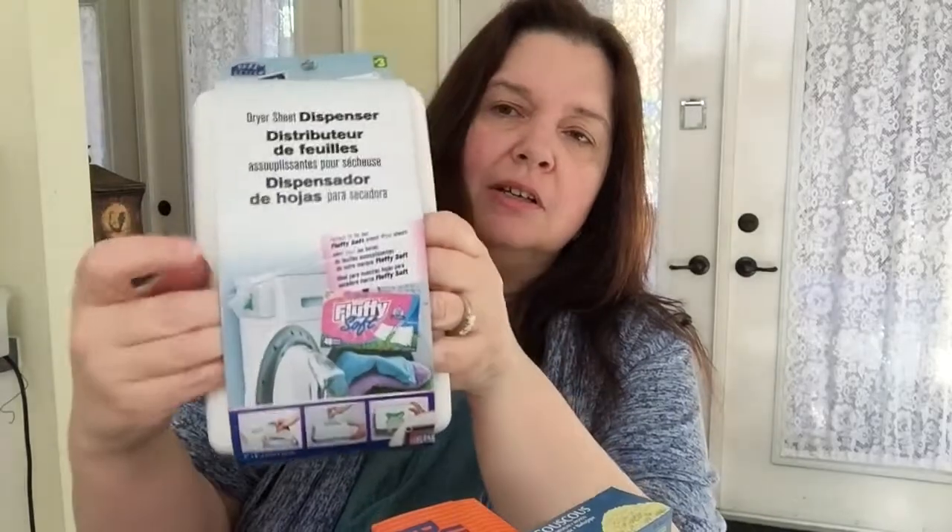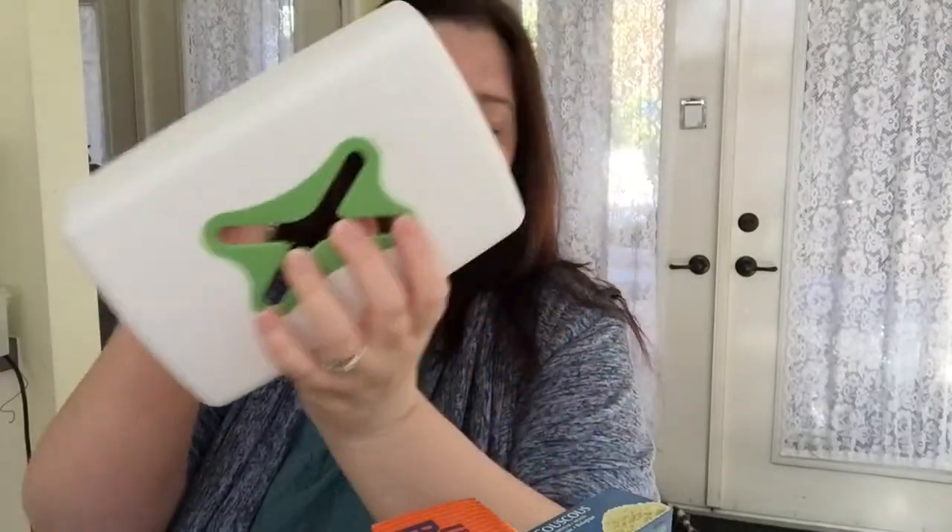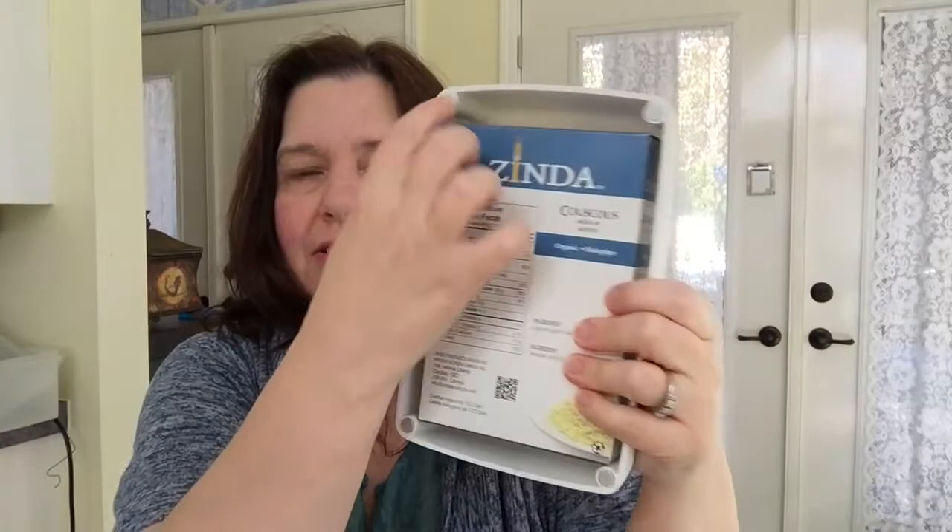This is new — a magnetic dryer sheet dispenser. It's basically a cover: you put the box of dryer sheets in behind it, and there are magnets on the four corners that stick to the washing machine or dryer. Then you can pull each sheet out one at a time. I don't know if it'll stay on when the washing machine goes into its spin cycle and vibrates, but we'll give it a try.